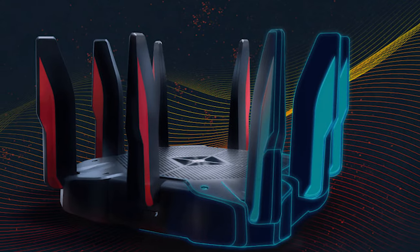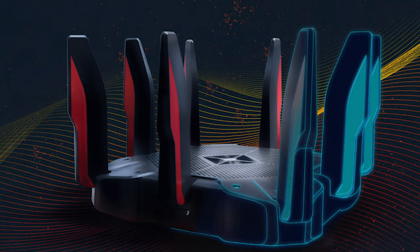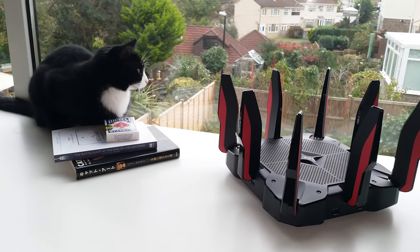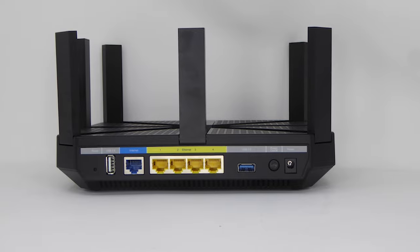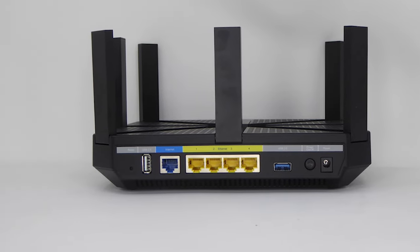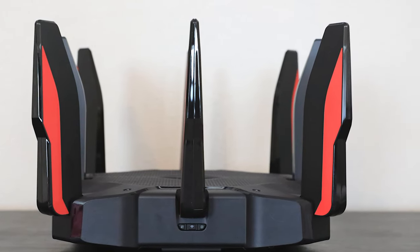At just under $200, the TP-Link Archer C5400X is an excellent value for an affordable router. Its wide range of connectivity options, powerful processing capabilities, and rich setup features make it an excellent choice for gamers of all levels. If you're looking for a simple and affordable wireless router that can handle large networks and high-performance devices, the TP-Link Archer C5400X should be at the top of your list.